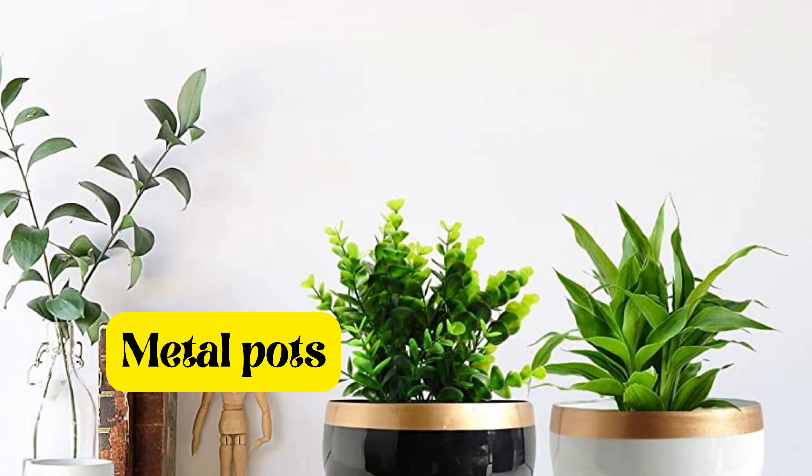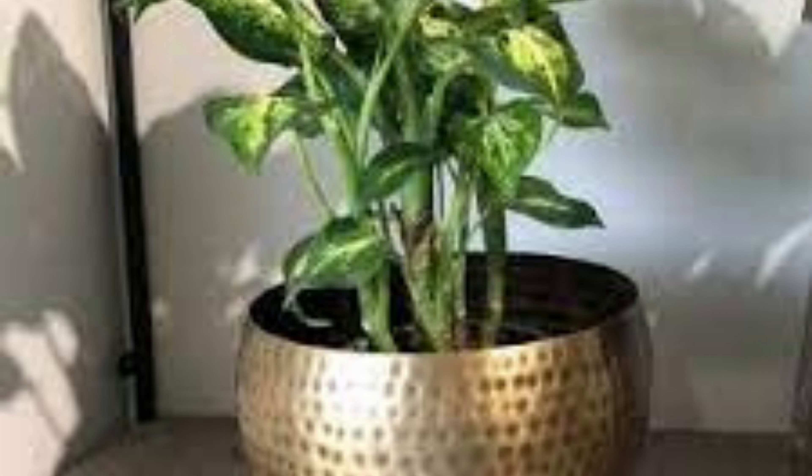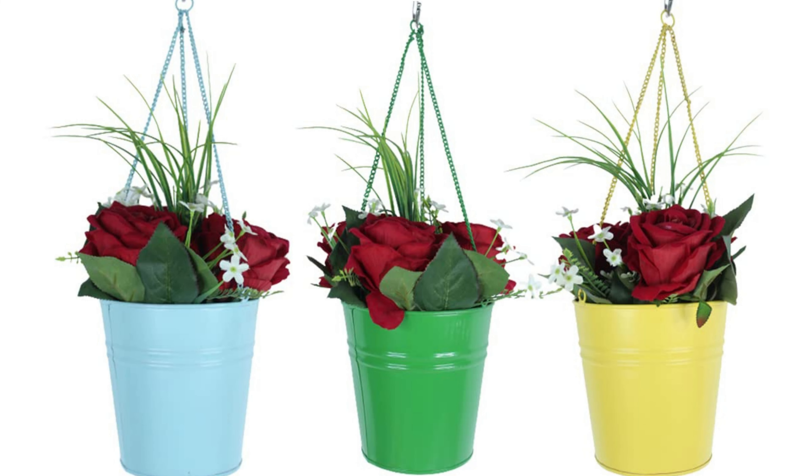If you're looking for an eco-friendly option, consider geofabric bags. These bags, made from recycled plastic water bottles, provide excellent protection against root rot and fungi. They allow water to drain effectively, ensuring the health of your plants. These bags are an ideal choice for environmentally conscious gardeners.